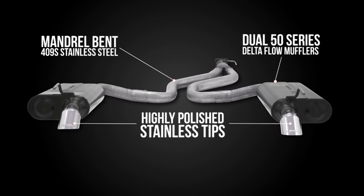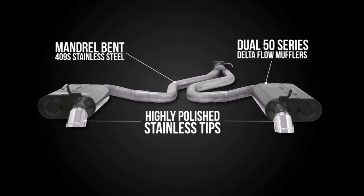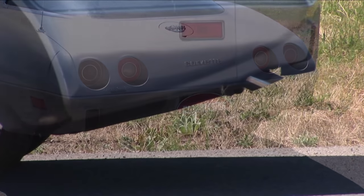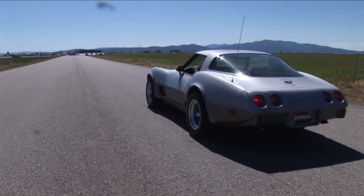This bolt-on cat-back system features 2.5-inch mandrel-bent tubing, dual 50-series Delta Flow mufflers with patented Flowmaster technology, and is finished off with beautifully polished stainless steel tips. As an American Thunder system, it will typically produce a moderate interior sound level while providing a deep performance tone on the exterior.